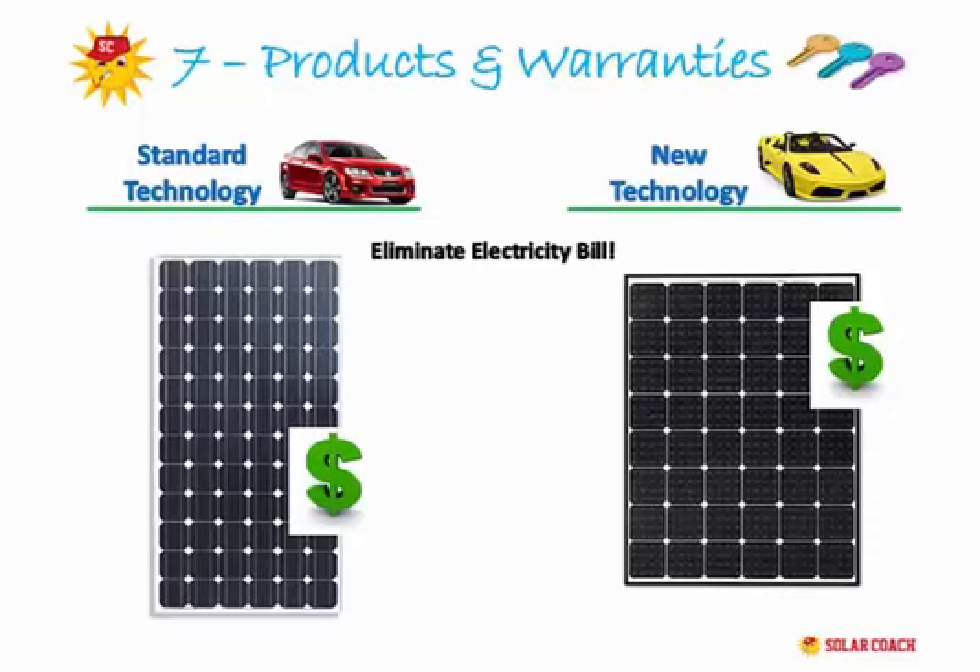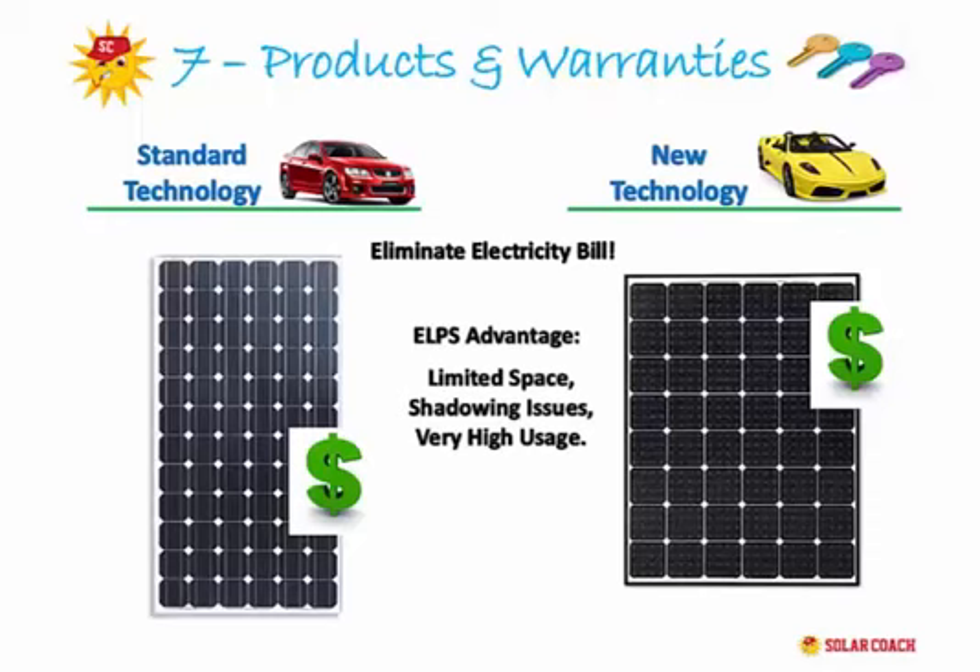At the end of the day, if your bill is gone, then it's gone — technology notwithstanding. However, there are specific instances when using a Canadian ELPS system gives you a distinct advantage: if you have limited roof space, shadowing issues, or need every available kilowatt to eliminate your bill, our coaches would recommend the ELPS product.